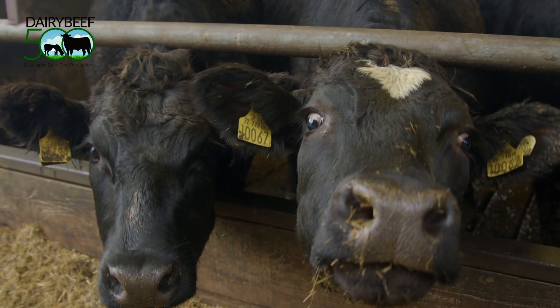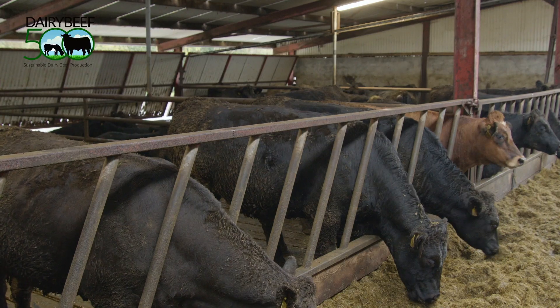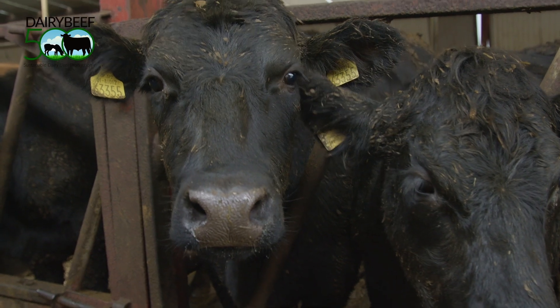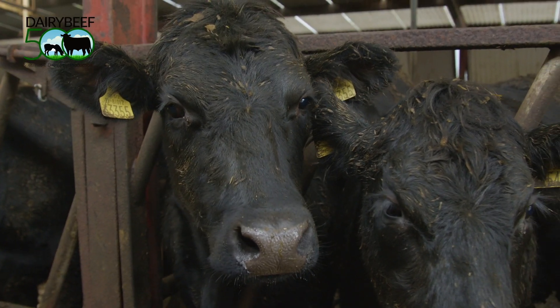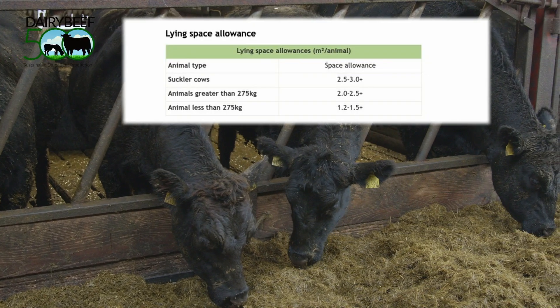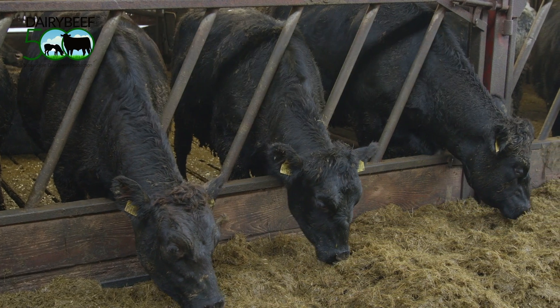Overstocking has been shown to reduce live weight gain by up to 20%, which leads to a longer finishing time and a more expensive finishing period. Always ensure that finishing cattle have a minimum of two and a half square meters in a slatted shed, and that weanlings have at least one and a half square meters.